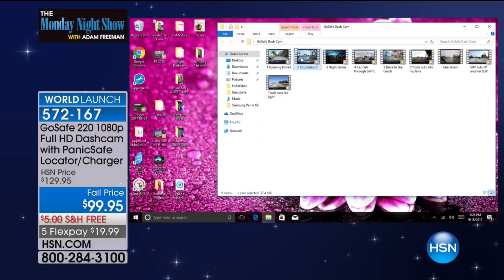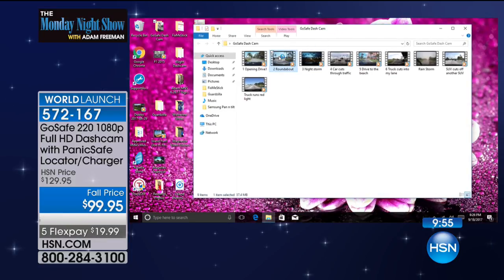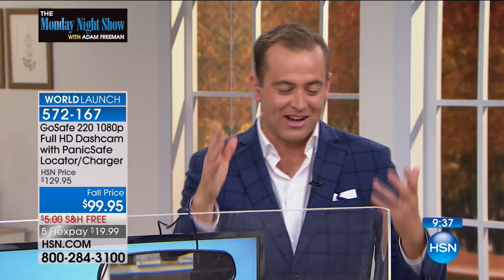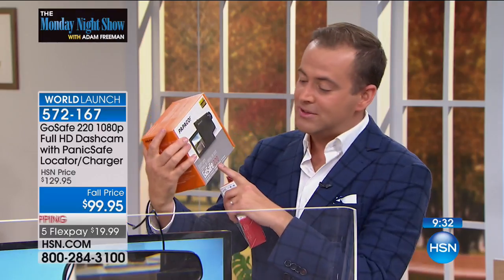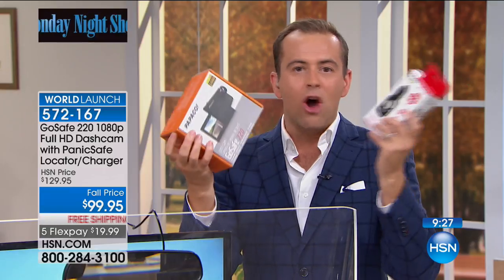We all know we need a dash cam when you get into an accident. It works on PC and Mac, and you can upload it and show it to the police. To be clear, if you order right now, you get the awesome new GoSafe dash cam, and we include the PanicSafe at no additional cost. This is proper high definition, sleek and slim, automatic — it turns on by itself, it turns off by itself.